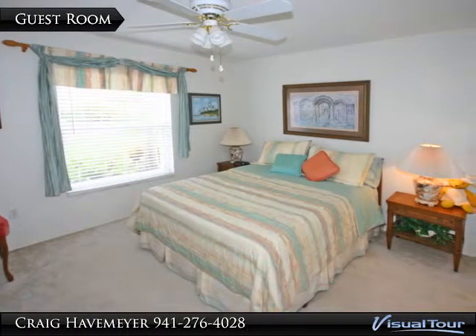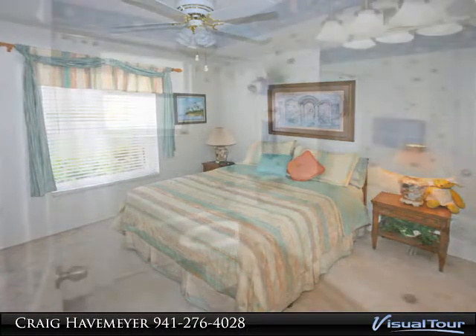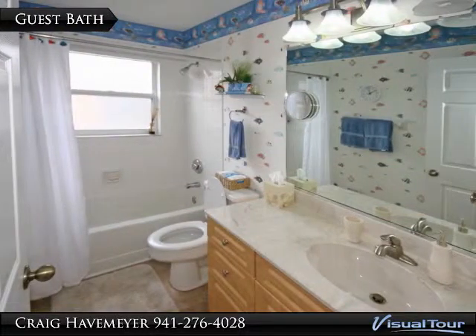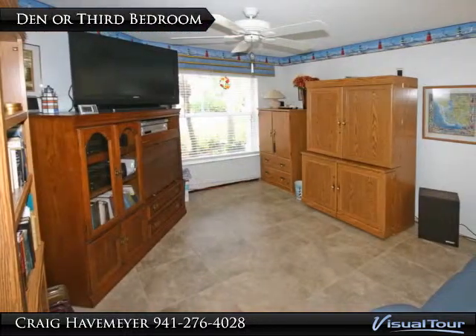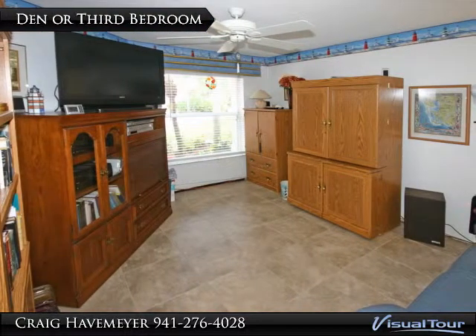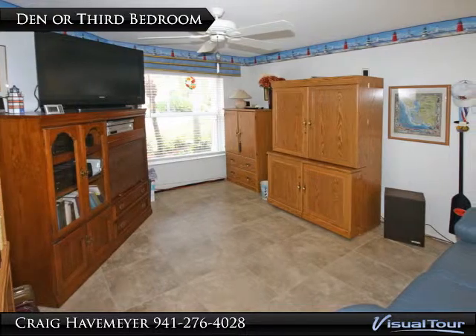Here's the guest room and the guest bath. This nicely tiled third bedroom is currently set up as an office den combination.